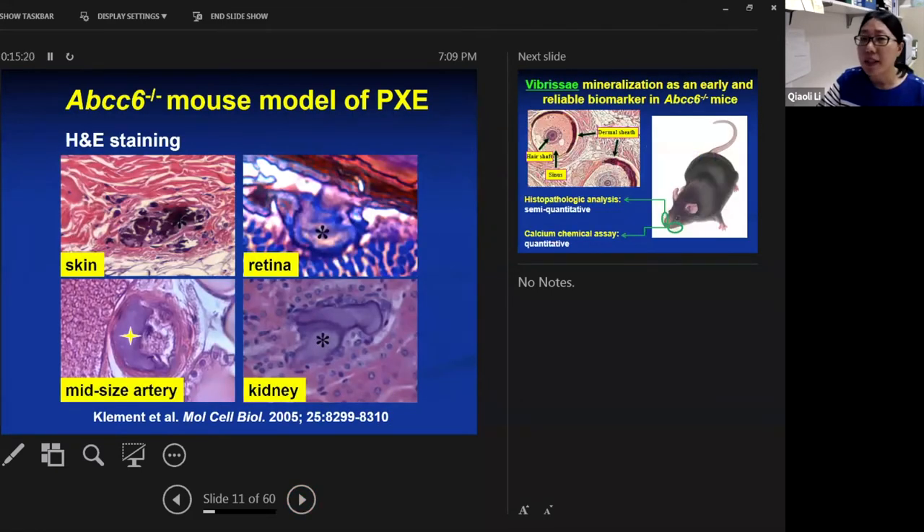The ABCC6 knockout mouse serves as a very useful model to study human PXE. This mouse was made by targeted deletion of the corresponding ABCC6 gene in the mouse genome. The homozygous mice develop mineralization in the skin, in the retina, and in the arterial blood vessels — that is, in the skin, the eyes, and the cardiovascular system — which is very similar to patients with PXE.